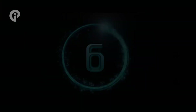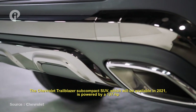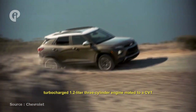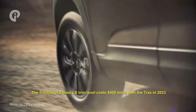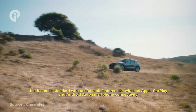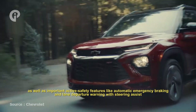Number 6: Chevrolet Trailblazer. The Chevrolet Trailblazer subcompact SUV, available since 2021, is powered by a 137-horsepower turbocharged 1.2-liter three-cylinder engine mated to a CVT. The Trailblazer's base LS trim level costs a bit more in 2023, but it comes standard with useful tech features like wireless Apple CarPlay and Android Auto smartphone connectivity, as well as important active safety features like automatic emergency braking and lane departure warning with steering assist.